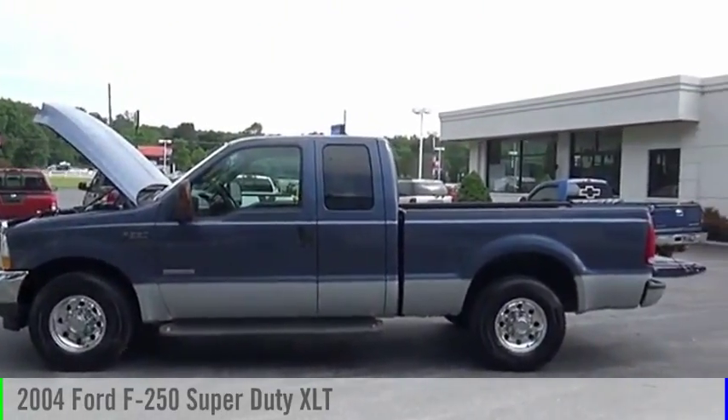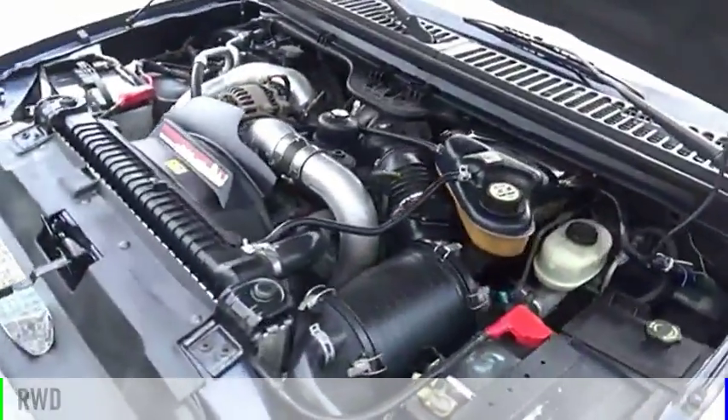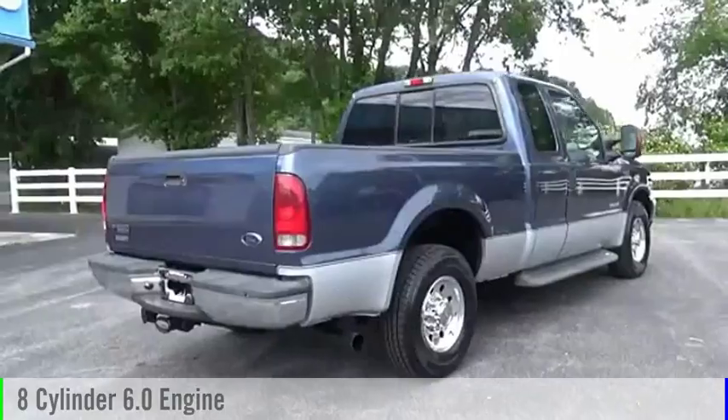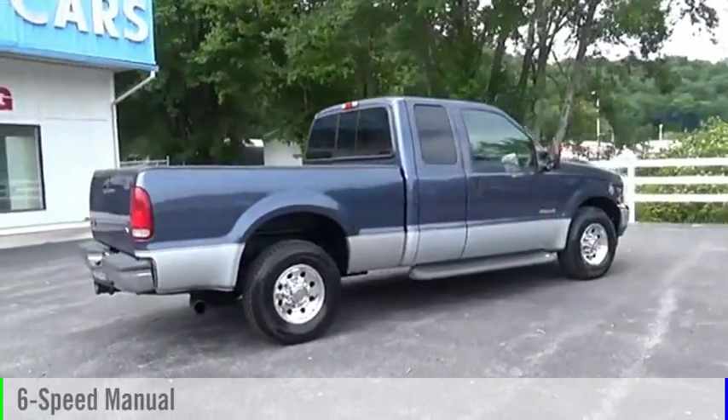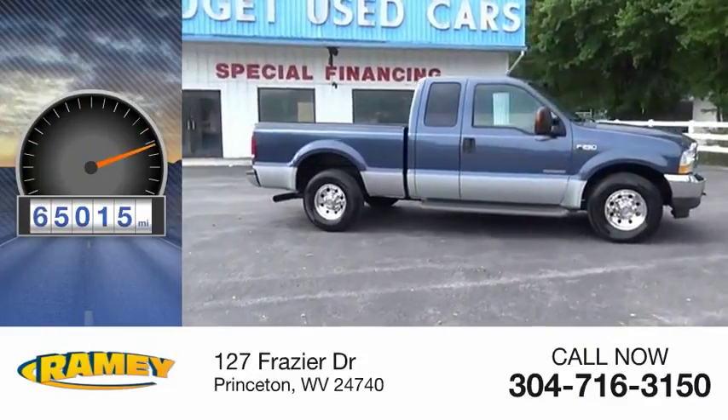Come test drive this 2004 F-250 Super Duty. This vehicle is powered by a rear-wheel drive, 8-cylinder, 6.0-liter engine, and comes with a 6-speed manual transmission. This vehicle has less than 70,000 miles.